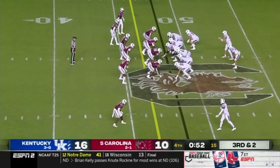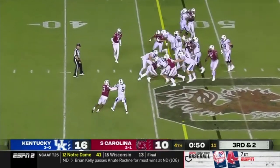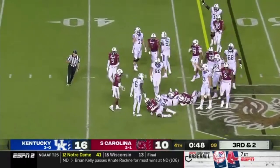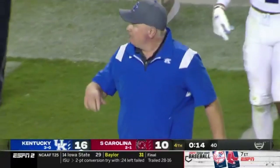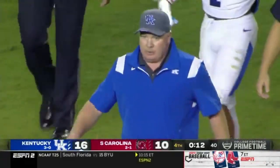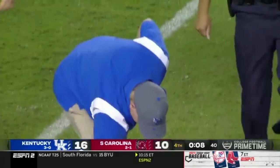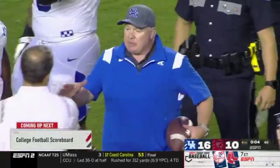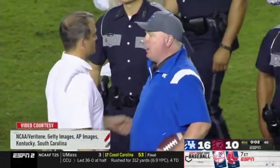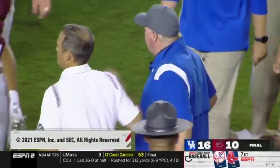Bear Bryant said it's important to him to be the all-time wins leader in Kentucky. Rodriguez gets the call — Rodriguez another first down, powers his way. And he comes in here and gets a hard-fought victory in Columbia. Kentucky now 4-0 and 2-0 in the SEC. And he's going to keep that game ball.